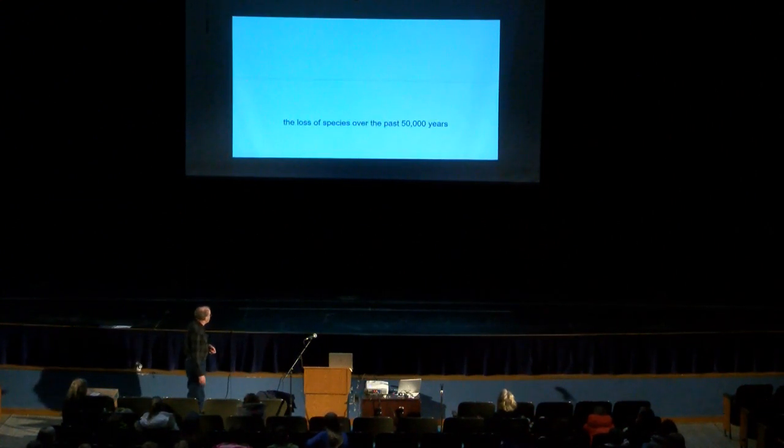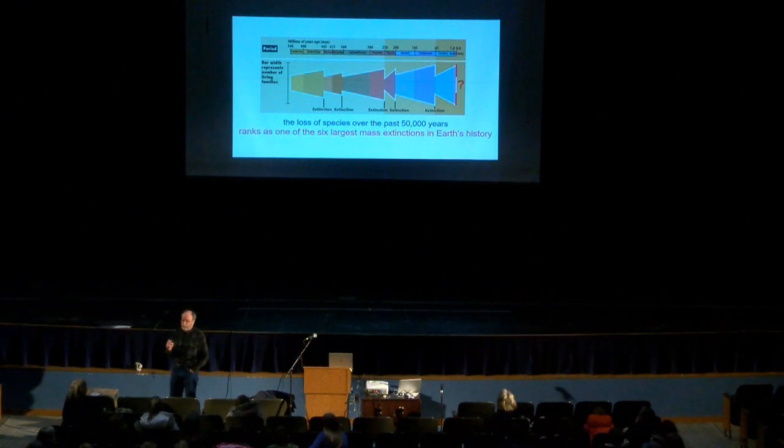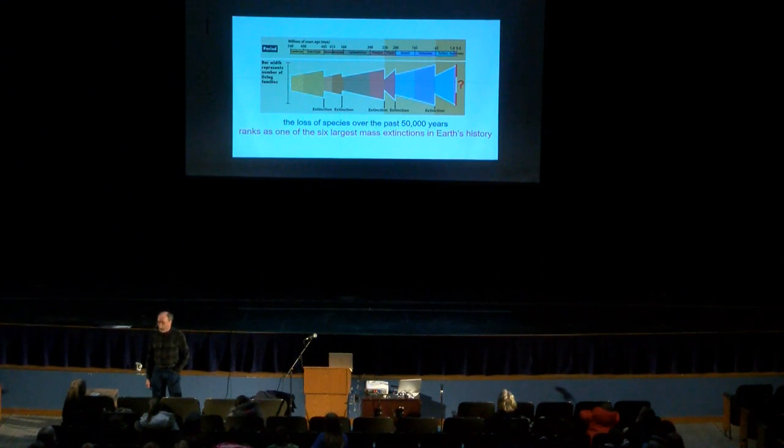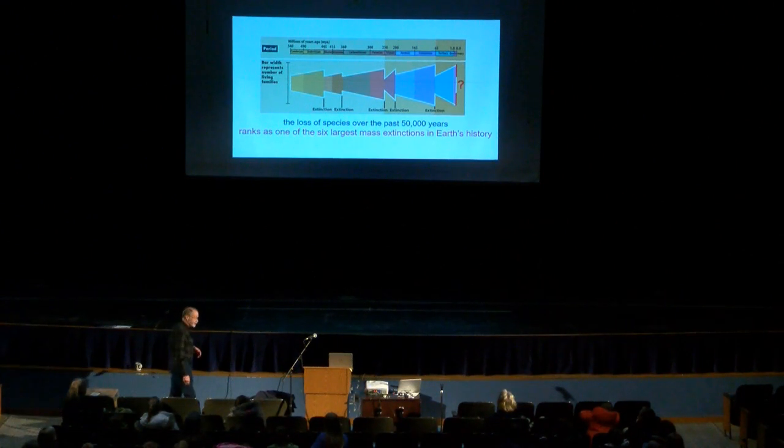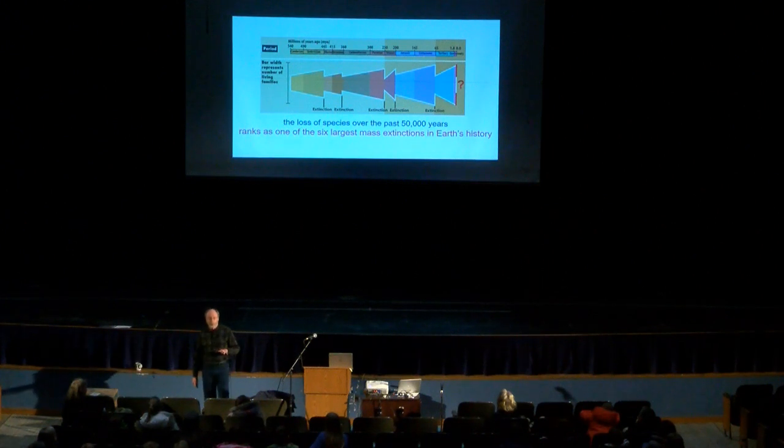Over the last 50,000 years, the loss of species we've seen on Earth is actually one of the six largest mass extinctions on Earth. Most people when they hear 'mass extinctions' think of the loss of the dinosaurs at the end of the Cretaceous — but that was actually relatively minor compared to the one in the Permian, which was much worse. We've had five big extinctions in the fossil record, and now we have one that we're living through right now.